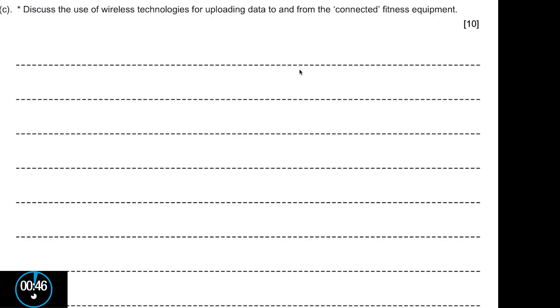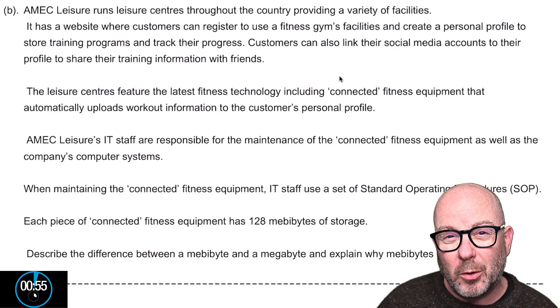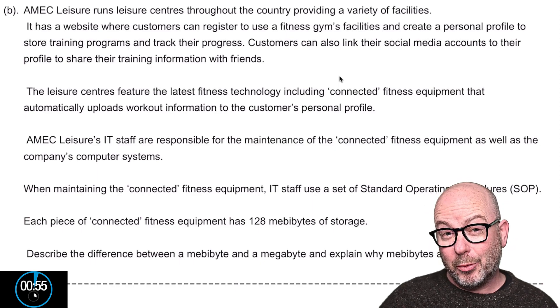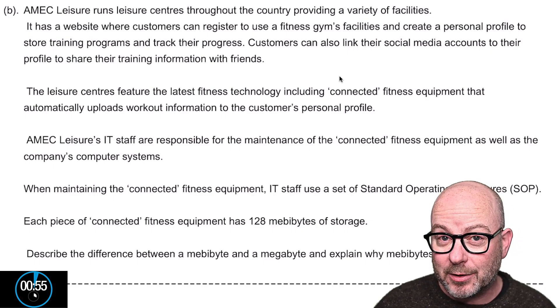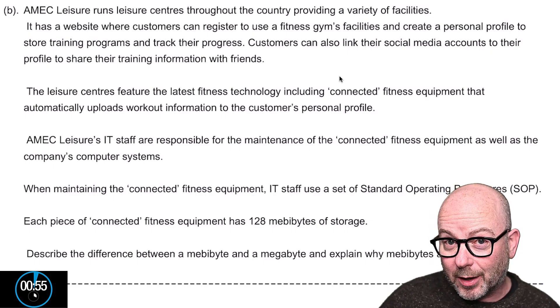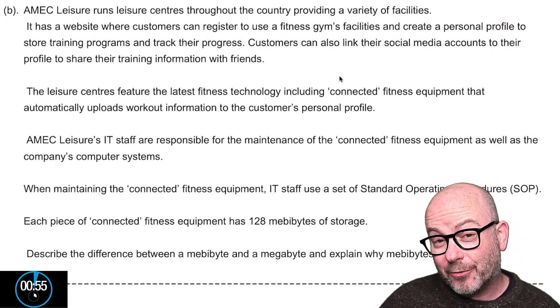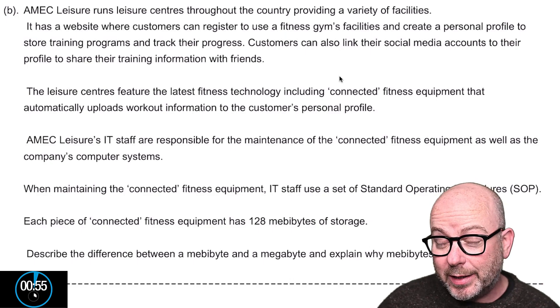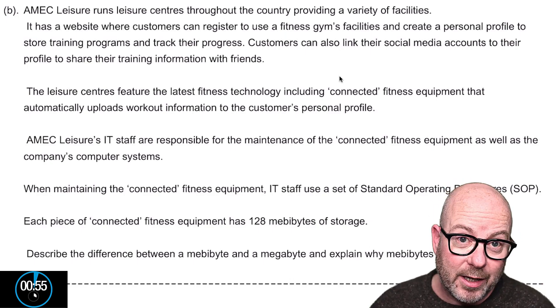Now let's look at the question itself: 'Discuss the use of wireless technologies for uploading data to and from the connected fitness equipment.' I'm making a point about timing — you've used 55 seconds of your seven-minute planning time just reading the scenario and question. That's one seventh of your time, which illustrates why you need to front-load and genuinely engage with the question if you want to access the higher tier of marks.